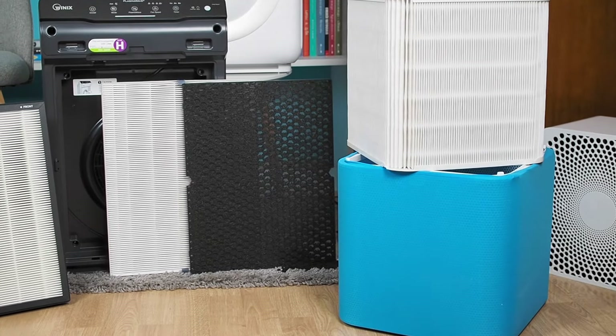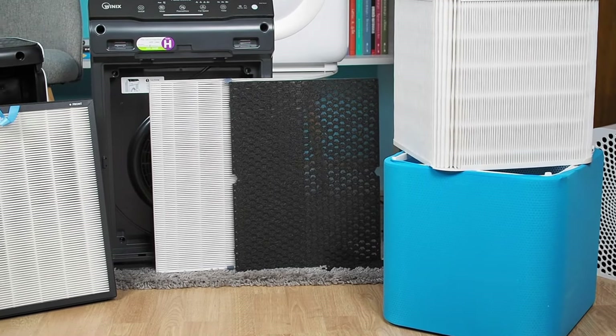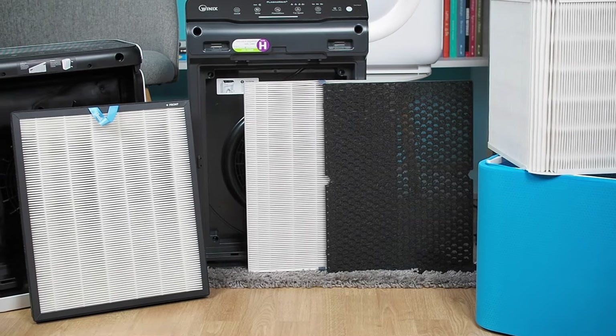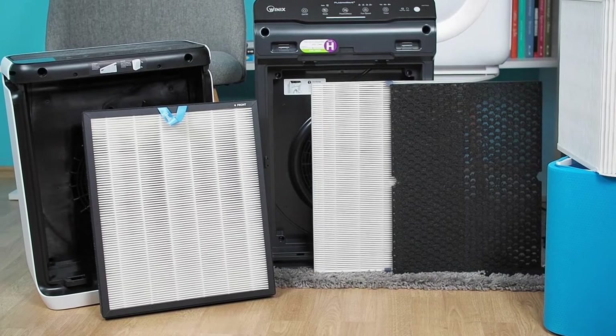Furthermore, an ideal air purifier should feature high-quality filtration technology, offer reliable after-sales support, and be produced by a reputable brand.